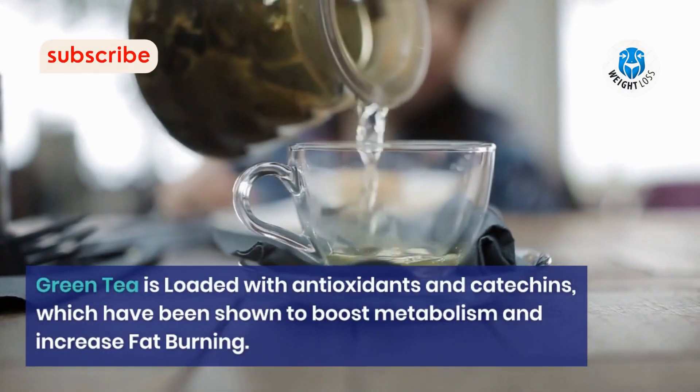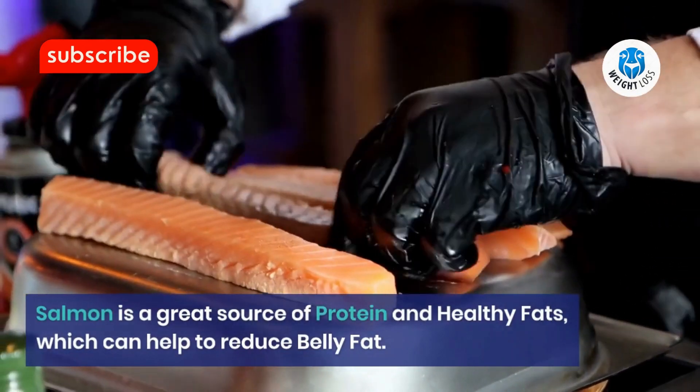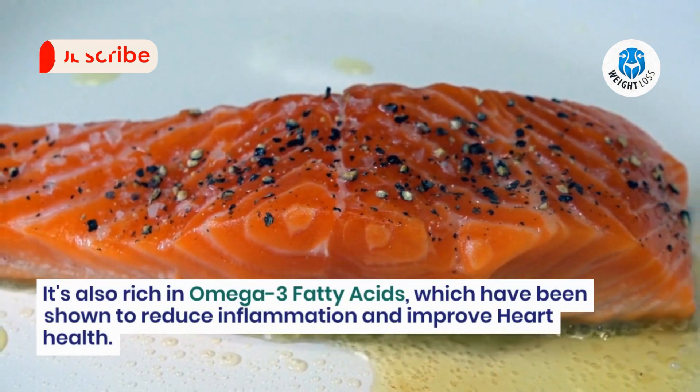Number 5: Salmon. Salmon is a great source of protein and healthy fats, which can help to reduce belly fat. It's also rich in omega-3 fatty acids, which have been shown to reduce inflammation and improve heart health.